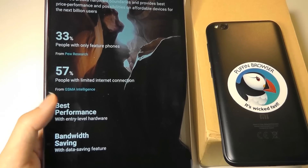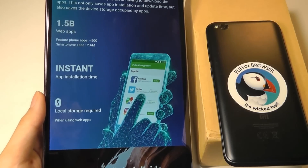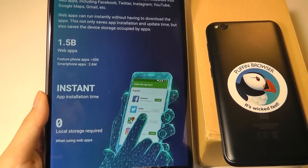They launched a Kickstarter campaign which was pretty successful, met its goal, and they have since released their final product which we are doing an unboxing of in this video. It's going to be rather raw — we'll be doing more of a complete review later on. Their final hardware has been designed from the ground up; they're not just labeling or reusing another phone.